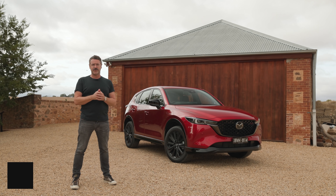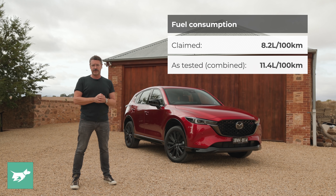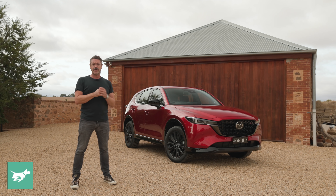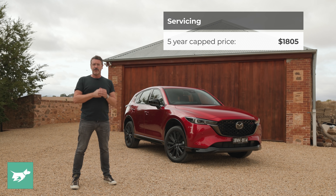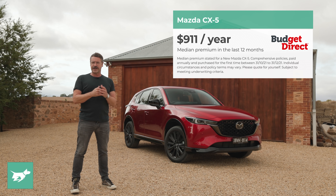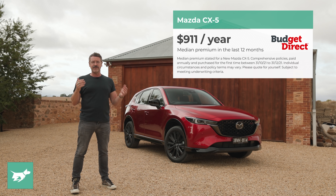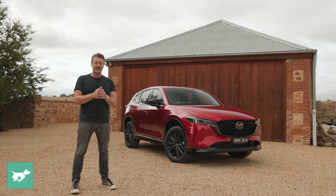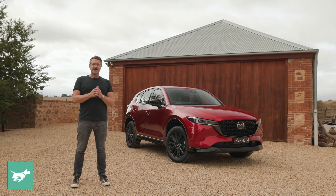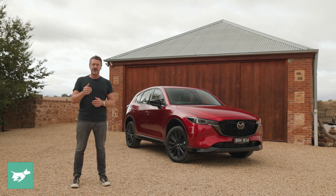The combined fuel consumption figure for the Mazda CX-5 Turbo is 8.2 litres per 100 kilometres, though we averaged 11.4 litres per 100 kilometres. The warranty in Australia is 5 years or unlimited kilometres. Recommended servicing is every 12 months or 10,000 kilometres, with the 5-year, 50,000-kilometre total reaching $1,805. Over the last 12 months, the median Budget Direct customer paid $911 to comprehensively insure a new Mazda CX-5, though premiums vary based on where you live, whether you garage your car, and your driving history.